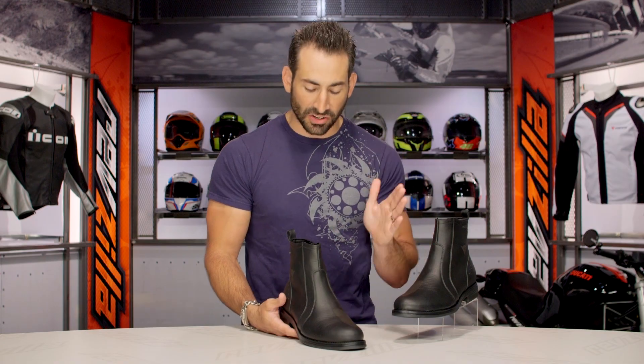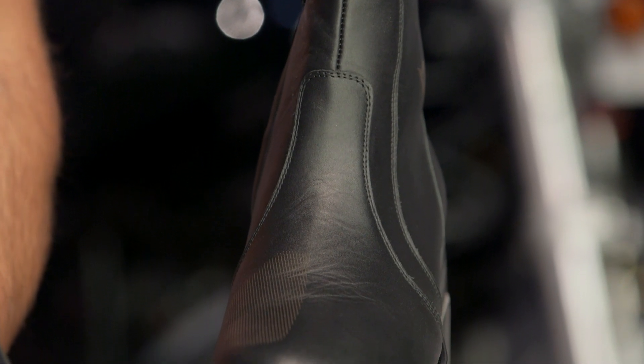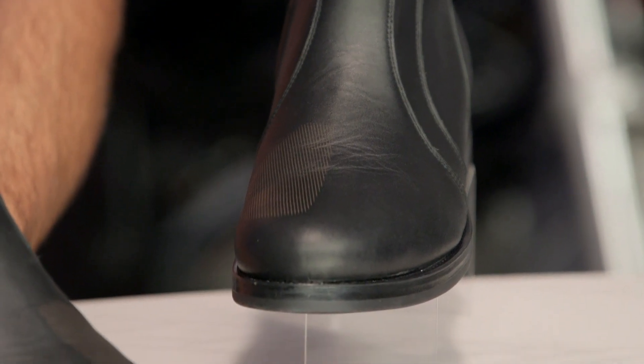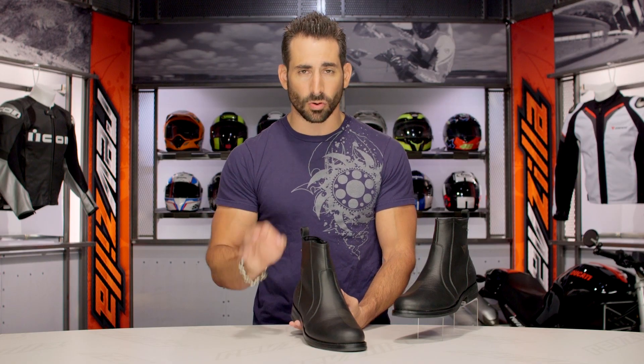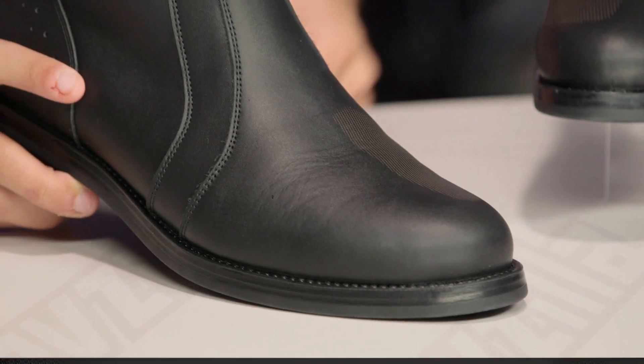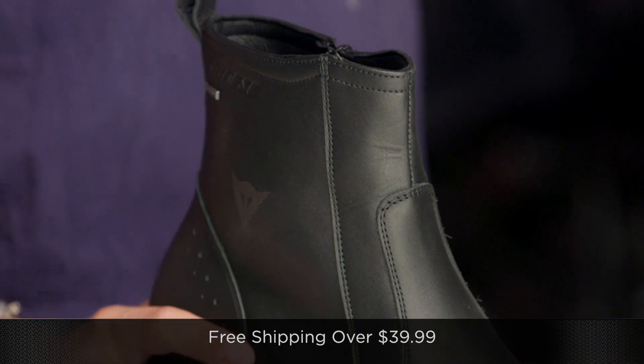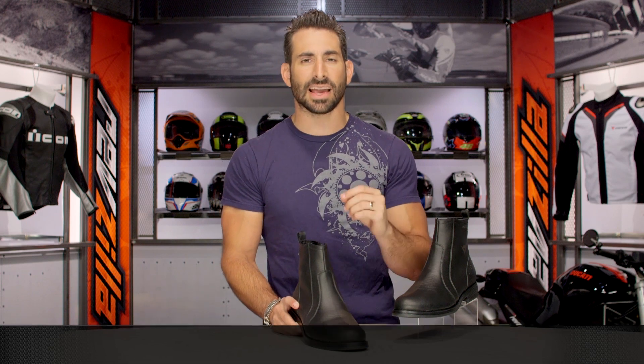Quick note on fitment: these are going to fit like a lot of other Dainese non-race boots, which means the American market is just fine by your size. It should size up normally with whatever size shoes you're wearing in life. We're going to ship for free over $39 if you're concerned about sizing. I'd love it if you'd click right there, leave me your comments, questions, and feedback on the Germain. And subscribe to us at RevZilla TV.